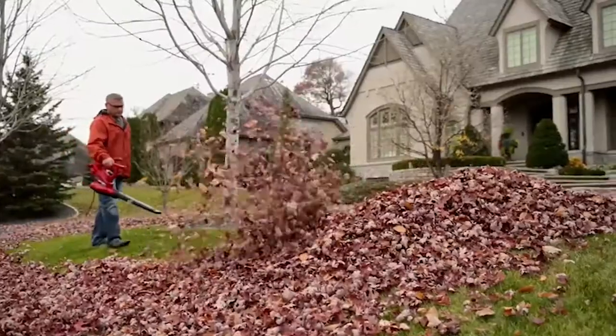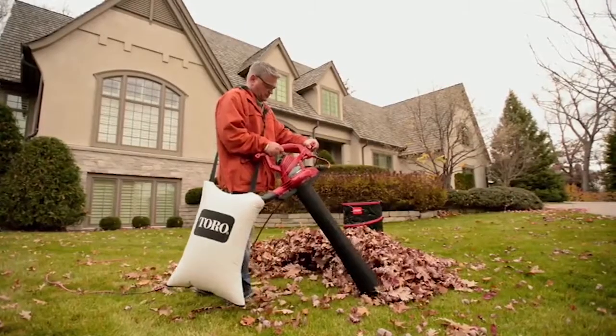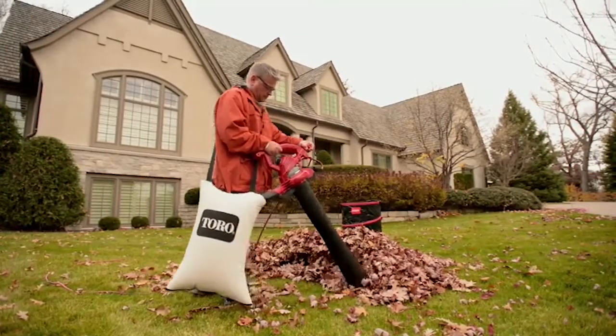Also, for even more added comfort, the leaf vacuum's handle allows you to use it with several hand positions.